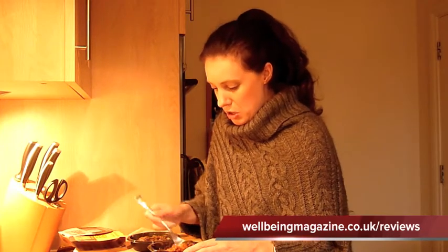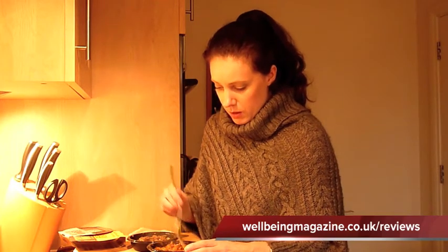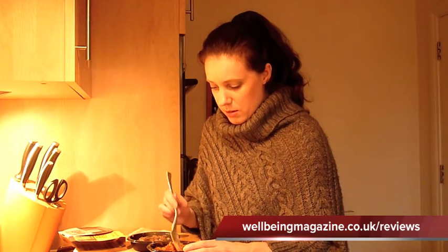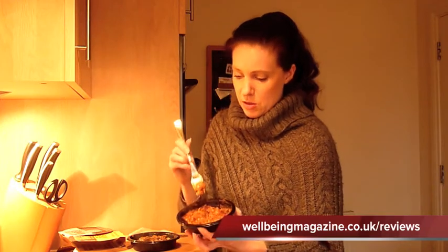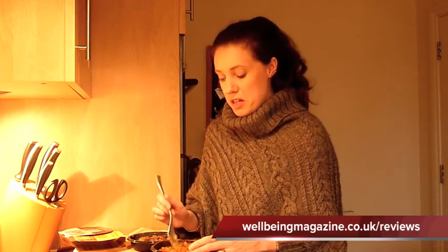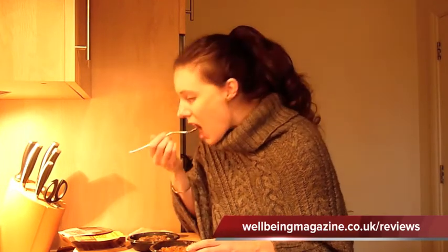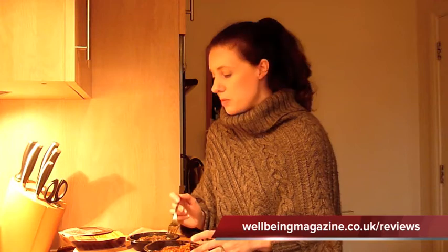I'd be quite happy eating this for lunch or as a snack. This one's the chicken tikka masala. Again there are pieces of chicken in here — quite small pieces, but then this is quite a small little pot. Again, lots of nice flavours, quite a tomato flavour. I'd be happy to eat this as well. Really nice tasting.